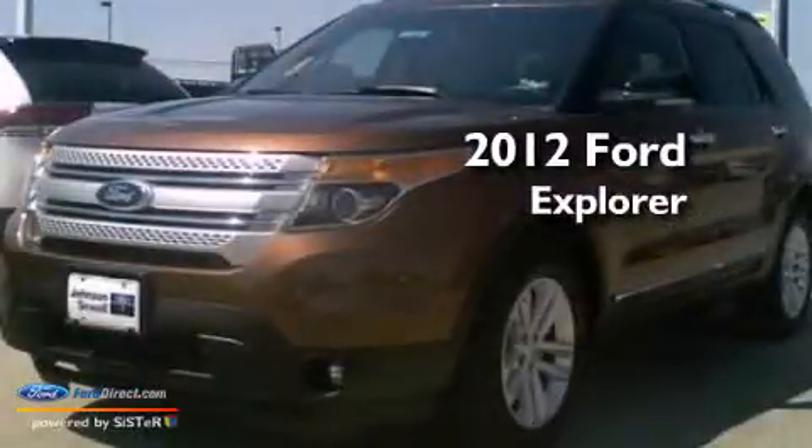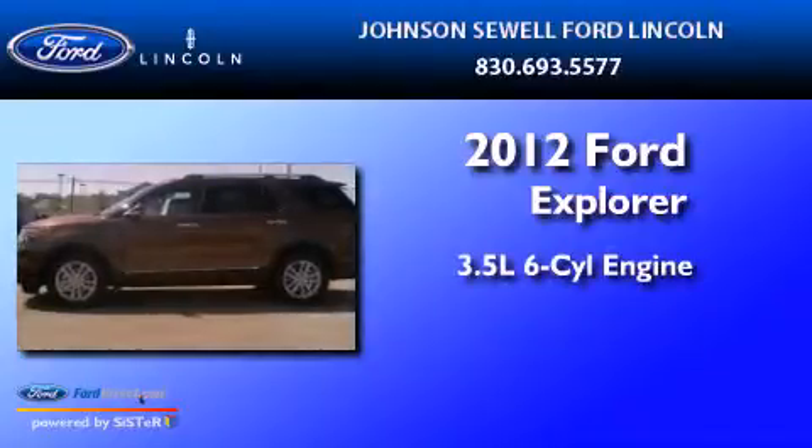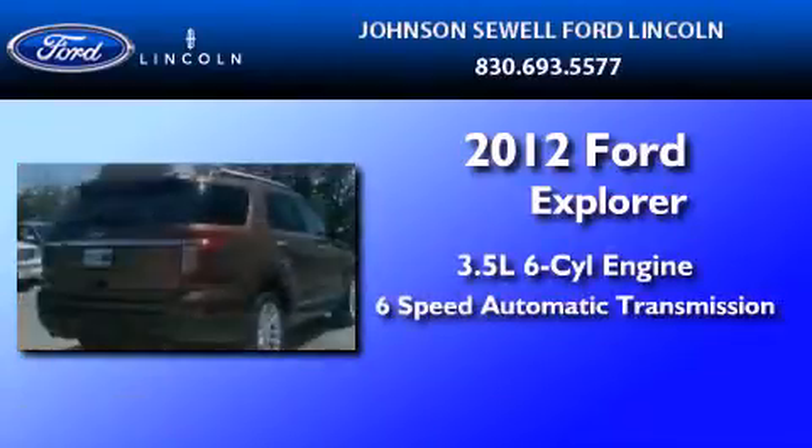This is a brand-new 2012 Ford Explorer. It has a 3.5-liter six-cylinder engine and a six-speed automatic transmission.